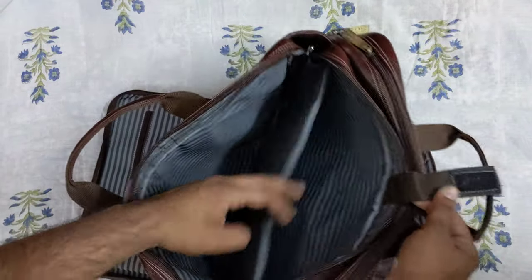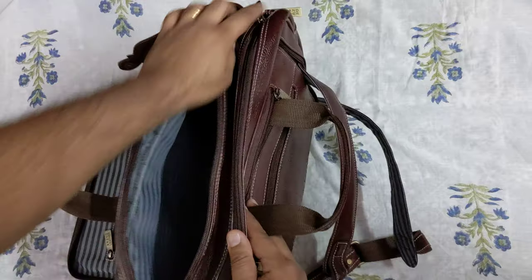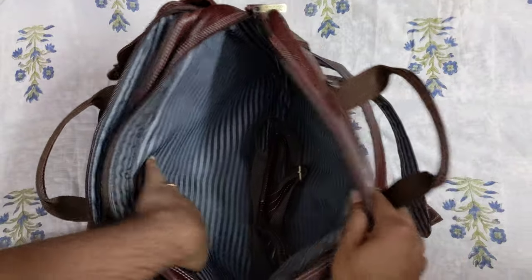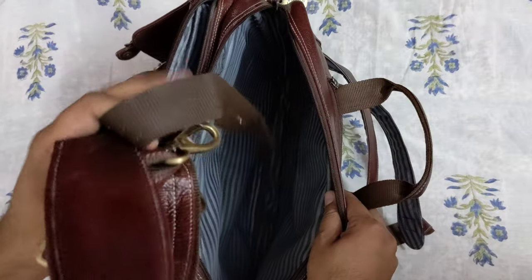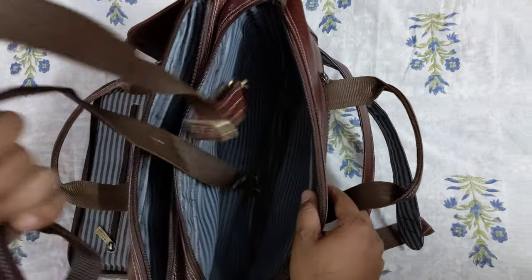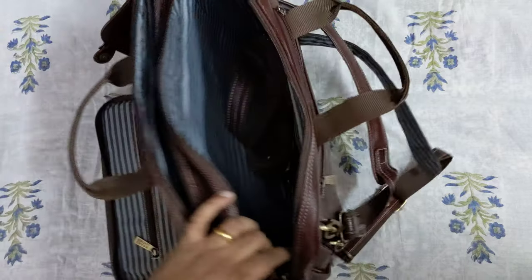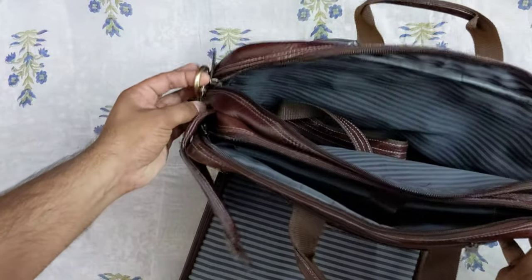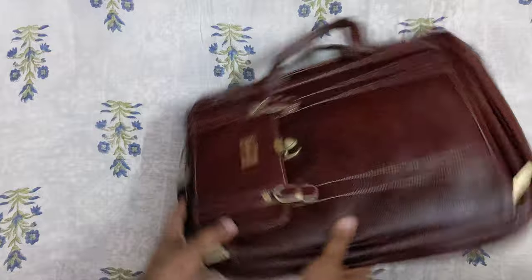The first main compartment is a laptop sleeve specifically for laptops. The second main compartment is very wide. They also give you straps for using it as a messenger bag or sling, and you can adjust them. There are adjustment options given on both sides — one here and one option on the other side as well.